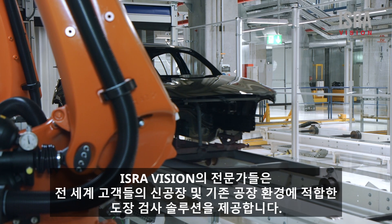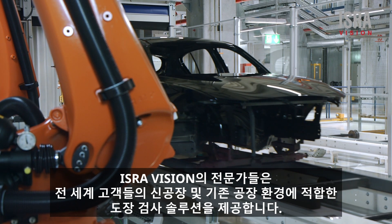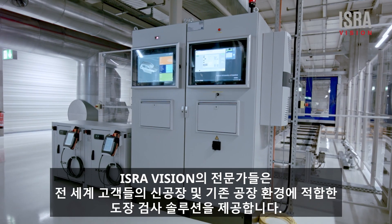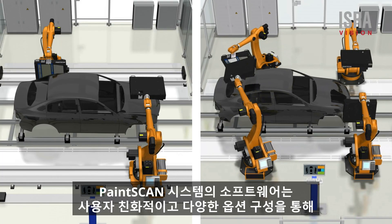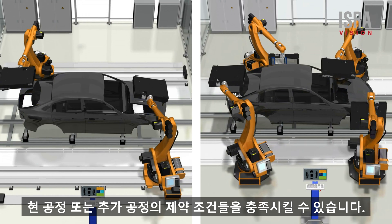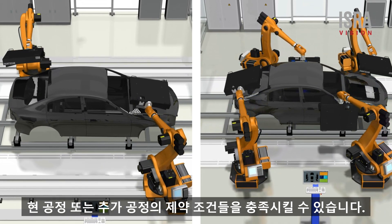IsraVision's experts assist customers all over the world on site for integration into brownfield and greenfield environments and deliver a complete solution on request. The exact configuration of the paint scan system is customizable and therefore meets all conditions of existing or planned stations.